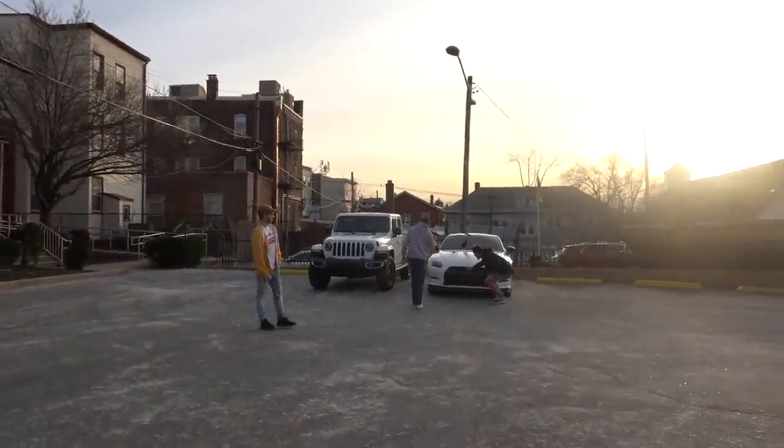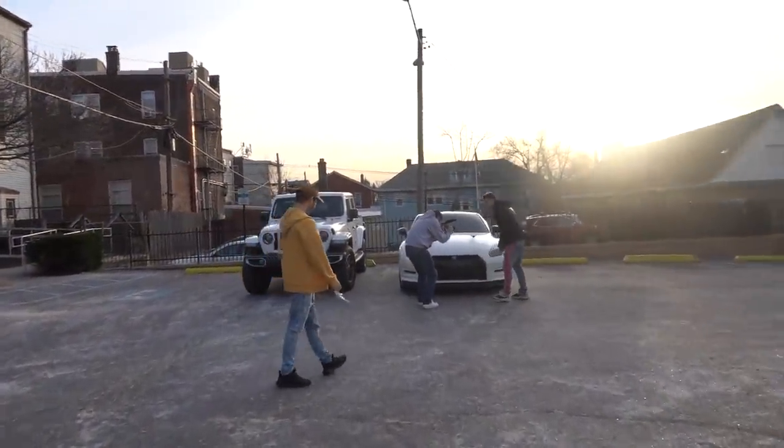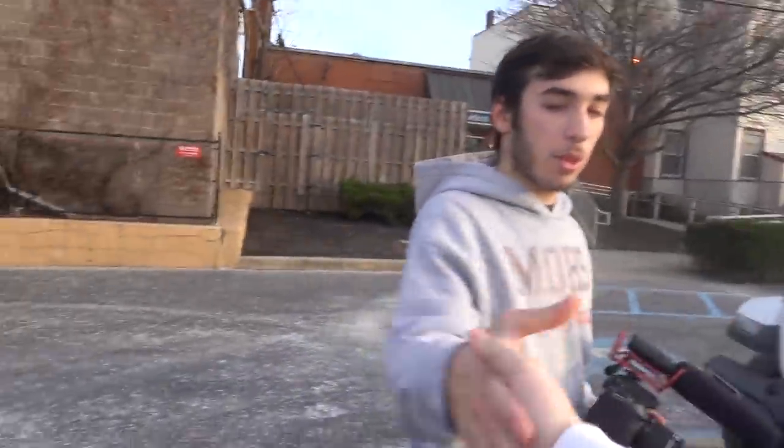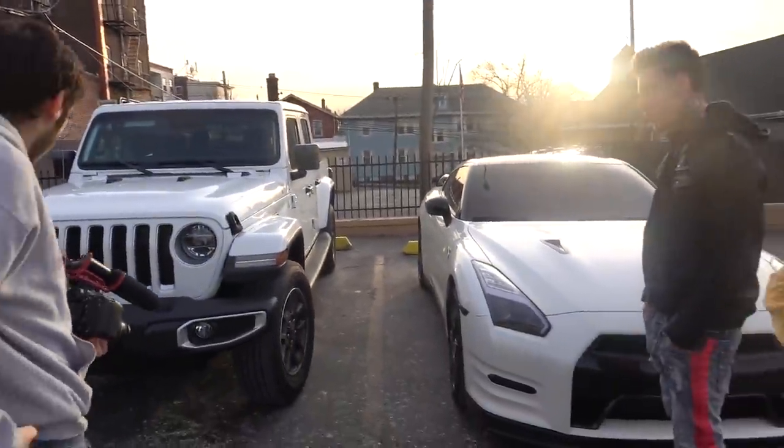We got the gang right now. We got the 2020 Jeep Gladiator and the GTR right there. We got Andrew, Marco, JJ here. So it's time to go pick up my car, guys. It is time to go fill out some paperwork, get this car finally, and be back on the road. We got a new whip, so it should be a good video.